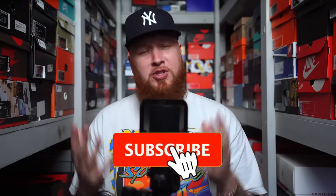Hello and welcome to the workshop. Thank you for tuning in. We appreciate you very, very much. If you are new to the channel, feel free to hit that subscribe button.